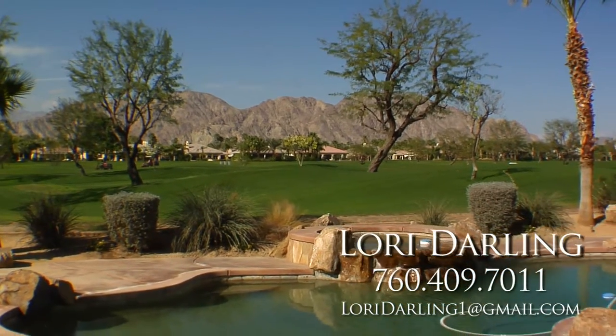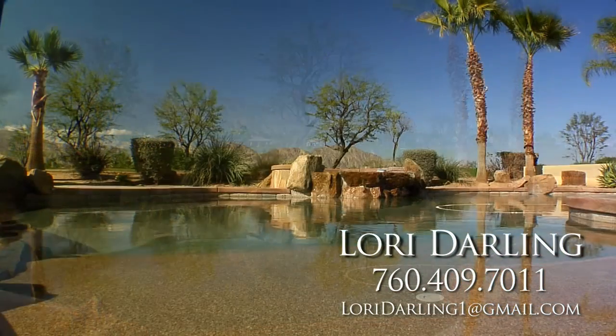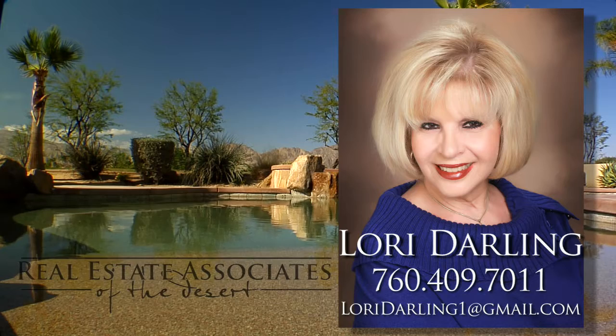Isn't it time you enjoy the very best of desert living at the award-winning PGA West? For more information or a private showing, contact Lori Darling, Real Estate Associates of the Desert.